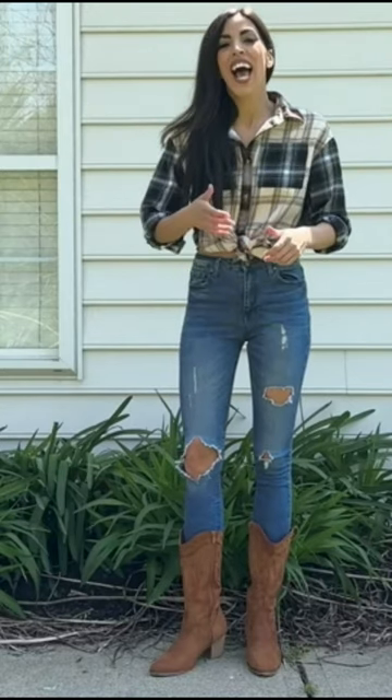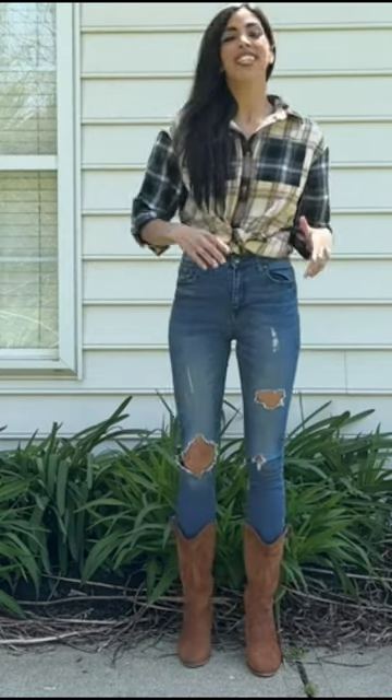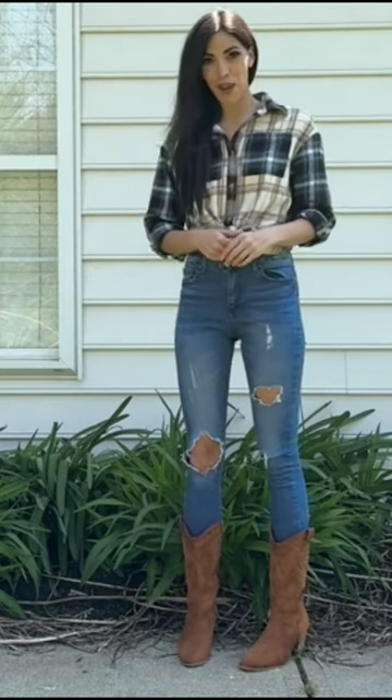Hey guys, I want to show you these cowgirl boots. I was looking for a pair of cowgirl boots that had a nice chunky heel on it because I wanted a little bit more height, but I wanted to be comfortable in my boots.